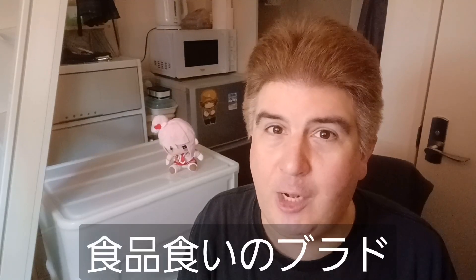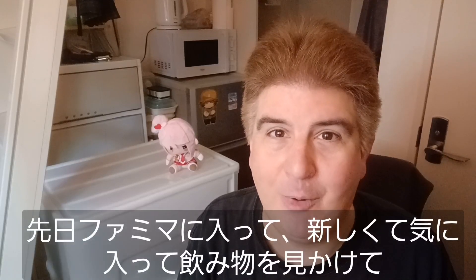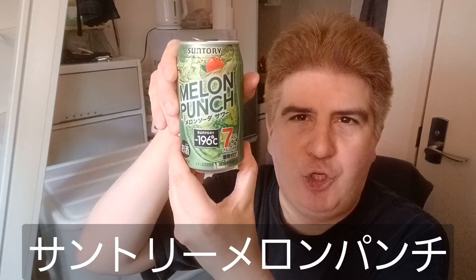Hey everybody, welcome to another installment of Brad Eat Stuff's auxiliary video offshoot, Brad Drink Stuff. The other day I went to Family Mart and saw something new in their beverage case — the Suntory Melon Punch.